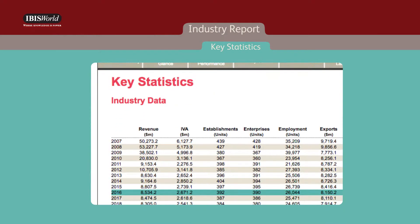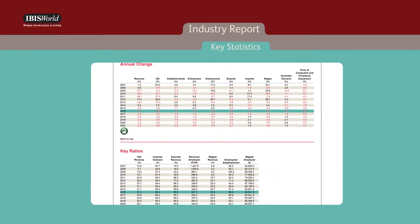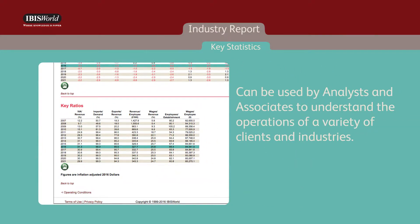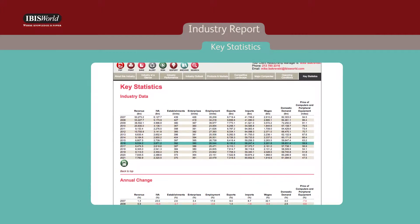The key statistics chapter provides a snapshot of the industry in the form of numerical data. The numbers provide the basis for analysis throughout the report and can be used by analysts and associates to understand the operations of a variety of clients and industries.